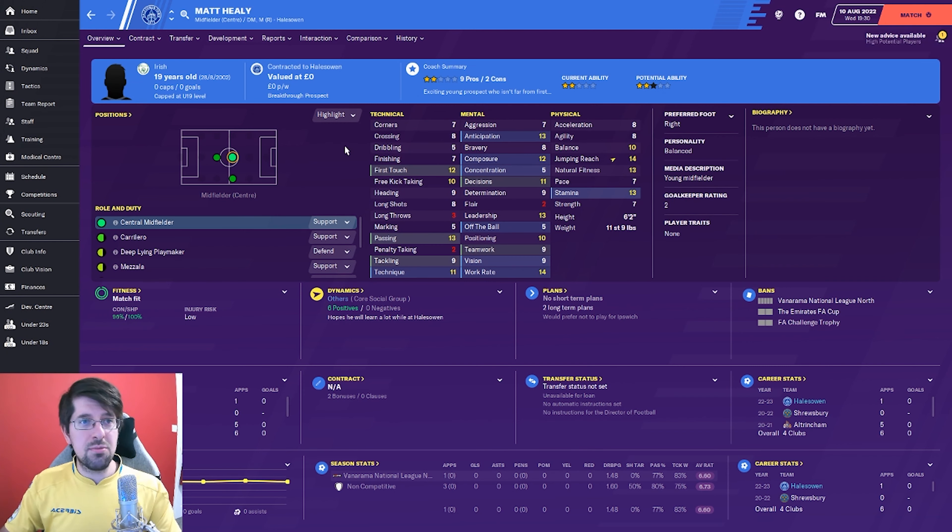Next guy brought in was Matt Healy. Don't look at the star rating, I think it's not great for him for some reason. He's a 19-year-old, capped at under-19 level. Personally I think he's a solid player - in the midfield attack role he's technically better than Robson and Carvalho as well. Will he be around long-term? I'm not sure because of the lack of pace potentially. But I think for this season and as a squad player with all the different positions we'll need covering, I think he's a very good player to bring in.